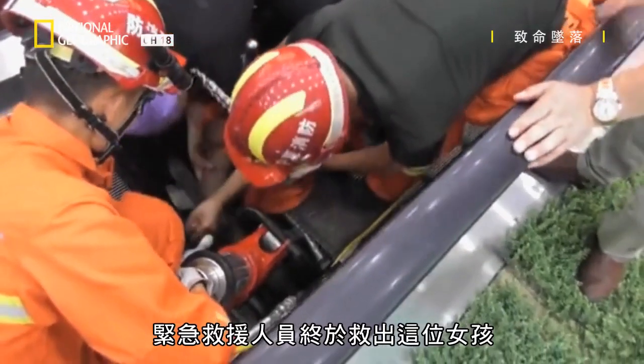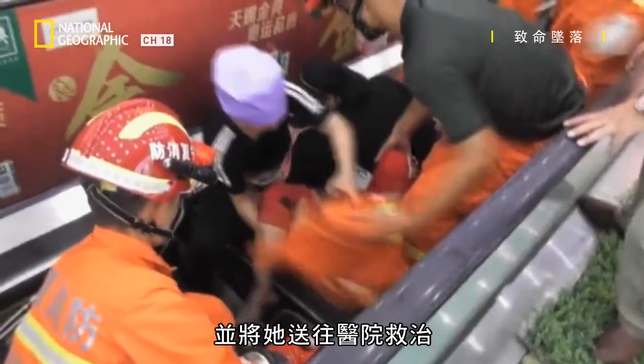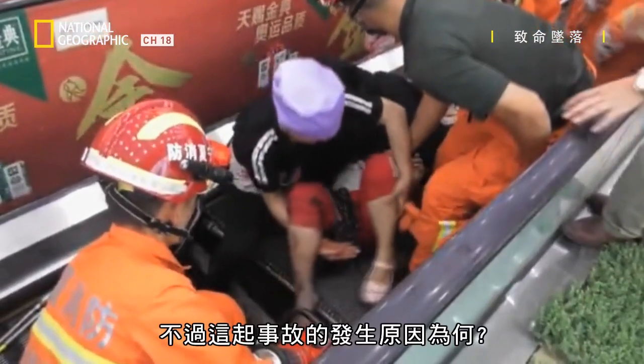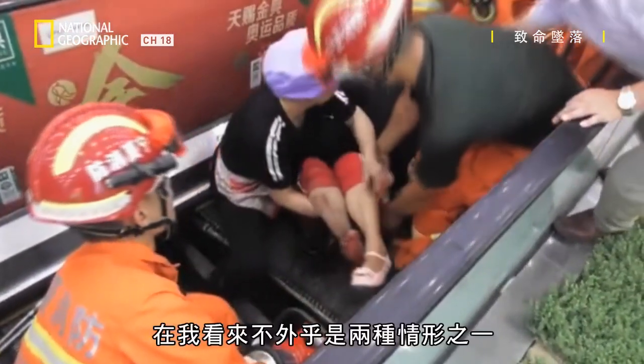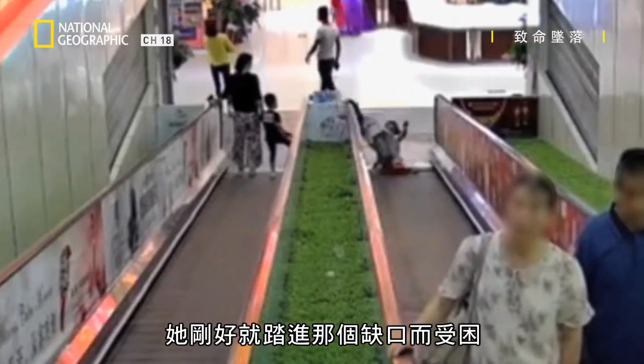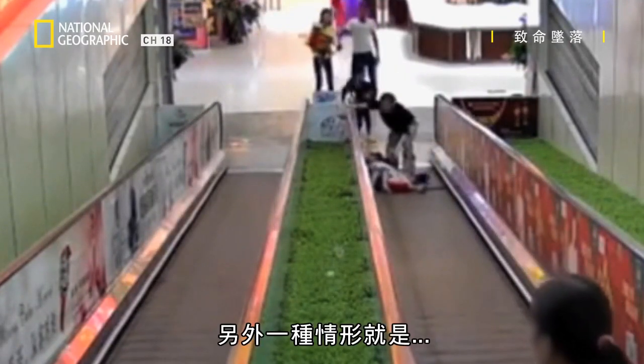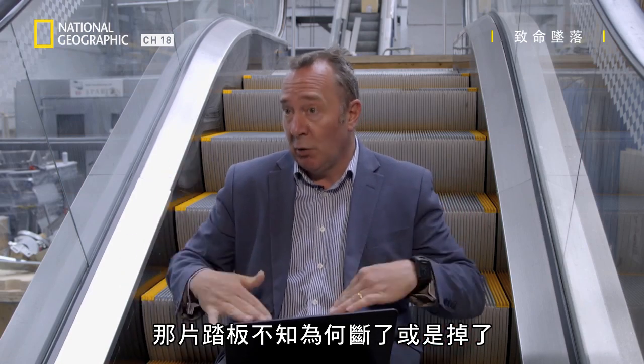Eventually the emergency services free the girl, and she is sent to hospital. But what caused this accident to happen? There are either one of two scenarios: one is that an actual step plate, or pallet, was missing, and as the moving walkway came round, she happened to step on just as that void was there and she fell in. The other scenario is that the pallet actually gave way somehow and broke apart.